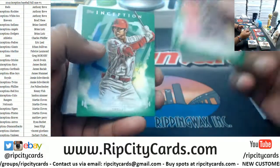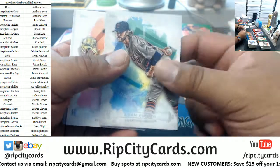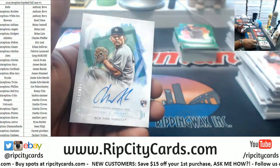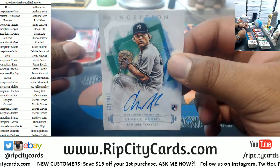Chris Bryant Cubs green, Otani Angels green, Simber Indians rookie, Diaz Mets, Stewart Twins rookie, Encarnacion Mariners. Chance Adams — Yankees rookie autograph to 225.